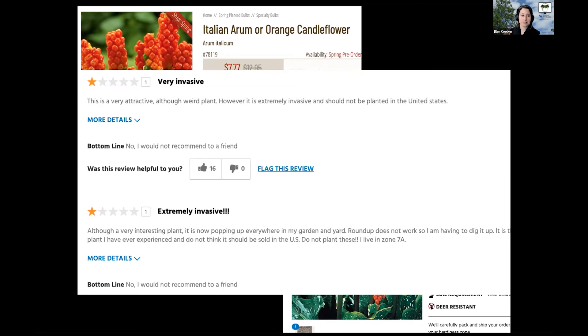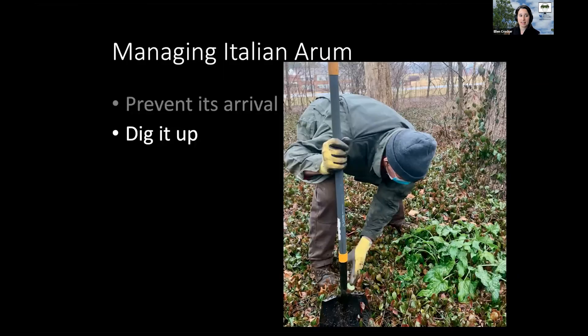If you do see it and it's just a tiny little pocket of it, I recommend digging it up. It's got those tiny little tubers and bulbs, so you want to make sure not to pull it up because those will dislodge and stay in the soil. Dig the whole thing up, don't put it in your compost — put it in the trash because that'll just spread it further. All parts of it should be sealed in a garbage bag, and make sure to wear gloves and protective clothing while you're doing that because it does irritate your skin.